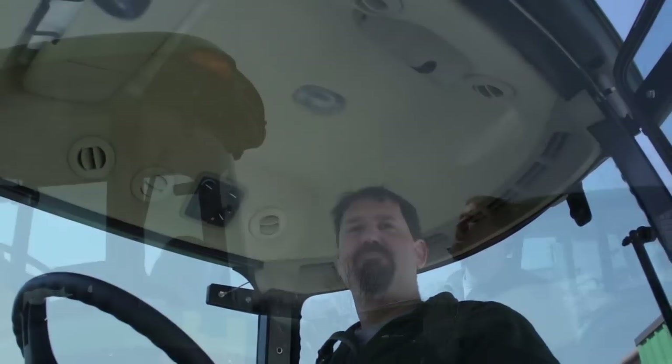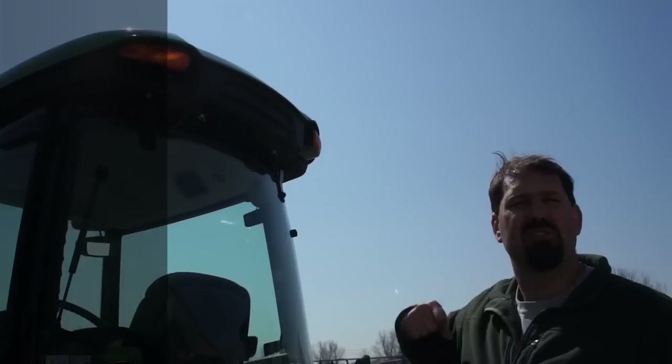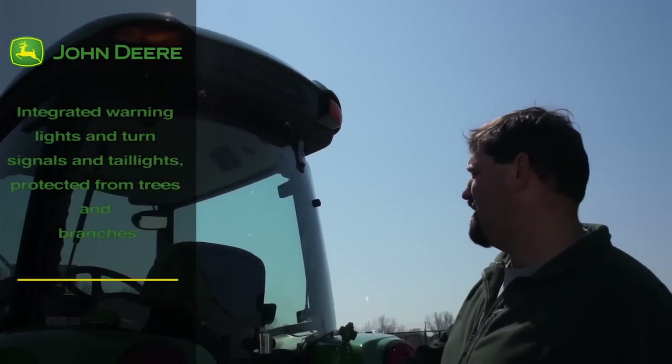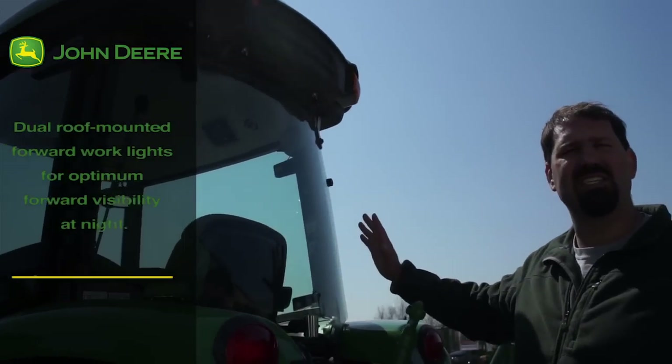On top of the tractor we have four flashers — we'll have them on when we're near a road. Those are also turn signals: left turn and right turn. At the back of the cab there's a nice curvature which gives you excellent rear visibility when operating the tractor.